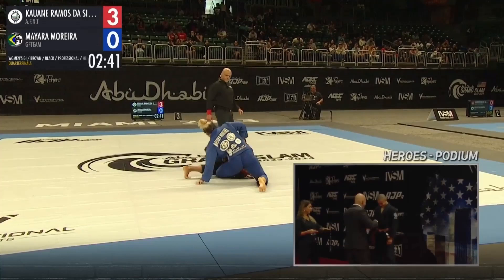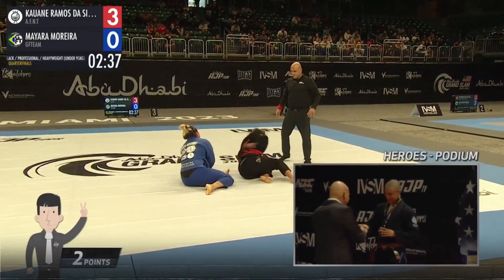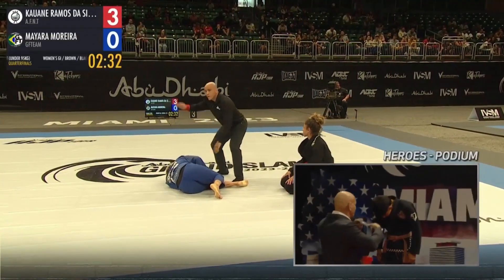Take a look at the heroes podium here in the bottom right-hand corner of your screen — athletes already on the podium to receive their medals, and later the lucrative prize money.